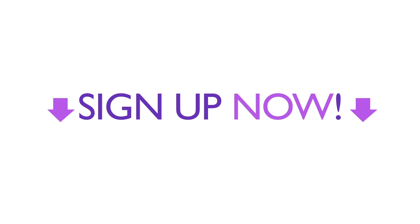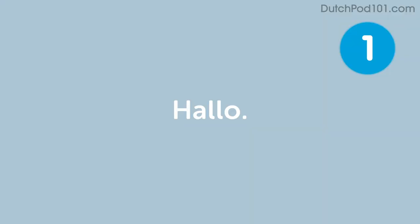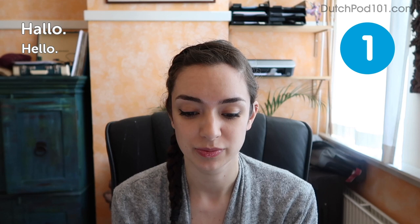Hello and welcome to this next Dutch lesson where we will talk about must-know phrases in Dutch. My name is Stella and I will be teaching you some very useful basic phrases in Dutch today. So let's get started. The first word of the day is: hello — hallo.